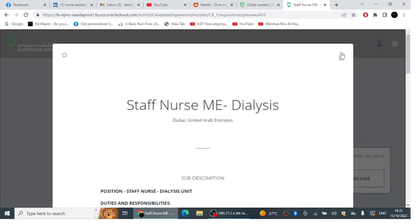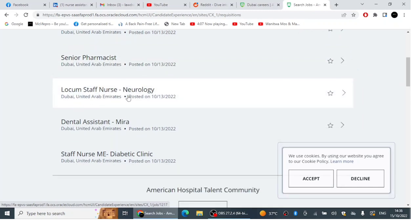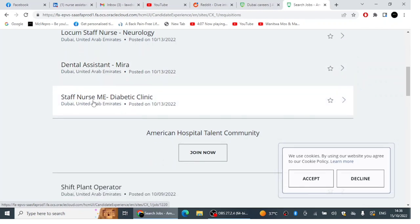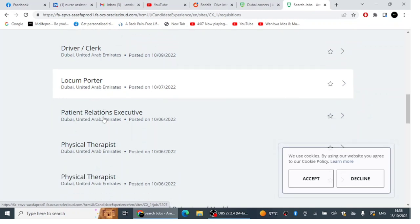Other positions at American Hospital Dubai include a Senior Pharmacist posted on the 13th of October, a Locum Staff Nurse in Neurology, a Dental Assistant, a Staff Nurse in the Diabetic Clinic, a Shift Planner Operator, and a Driver/Clerk. If you have a driver's license and are interested in working as a driver in the hospital, that position is available.